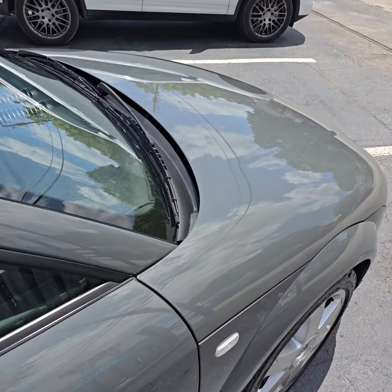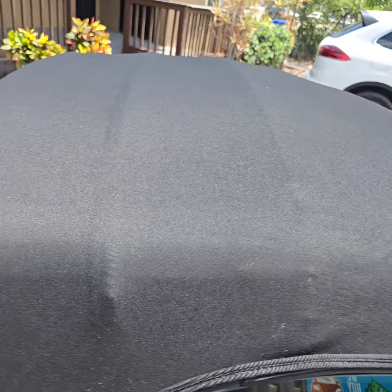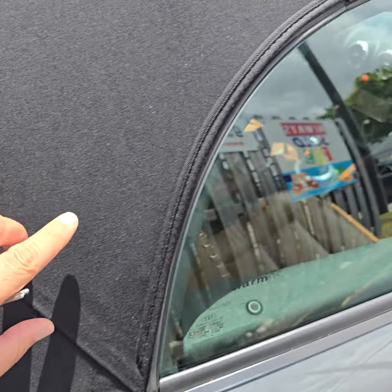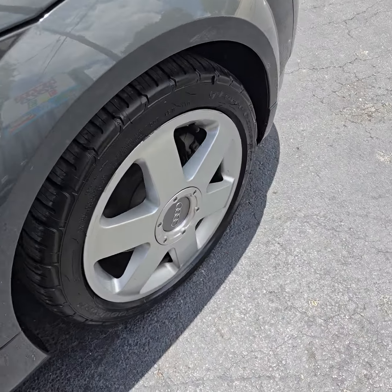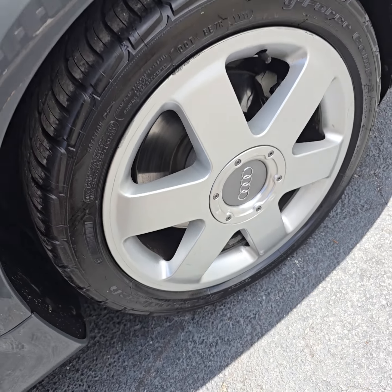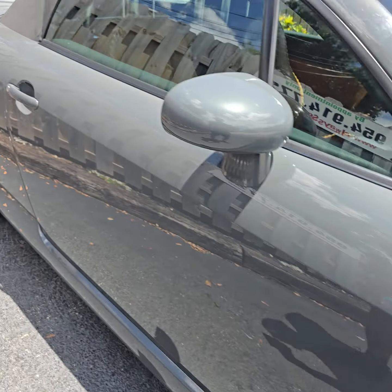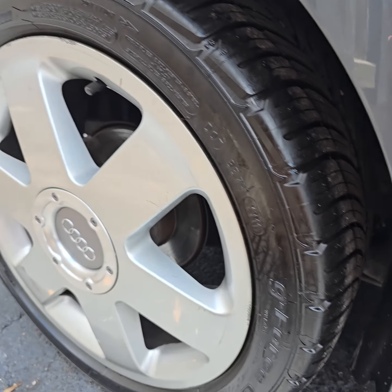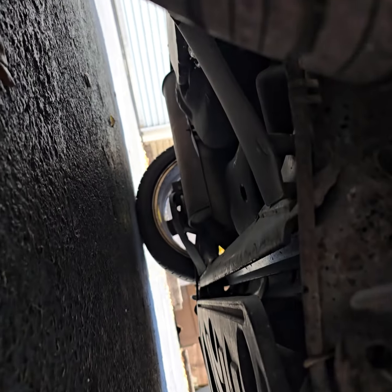Take a look — the top is nice. The wheels are nice. You can see the brake pad right there. One brake pad is full, looks good. Let's go to the bottom.